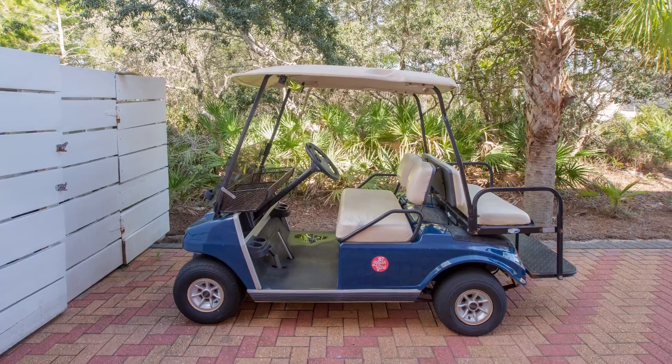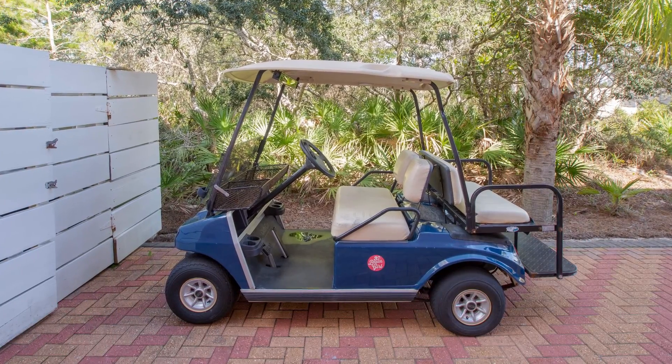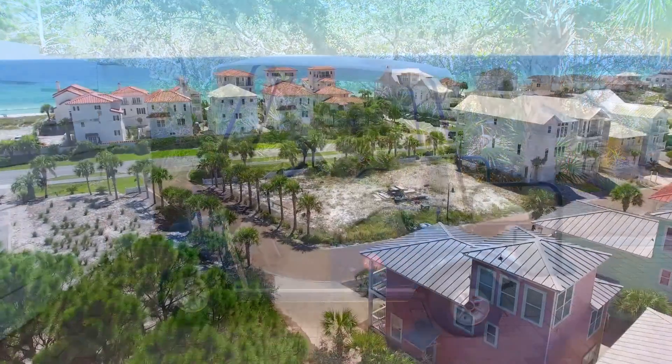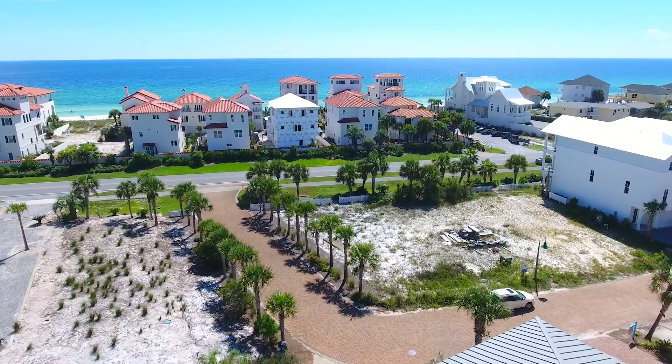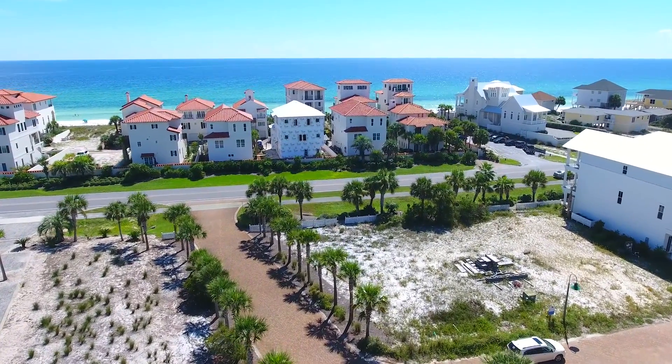There's a complimentary golf cart with the rental, and umbrella and beach chairs are provided. We have everything you need — the only thing missing is you.